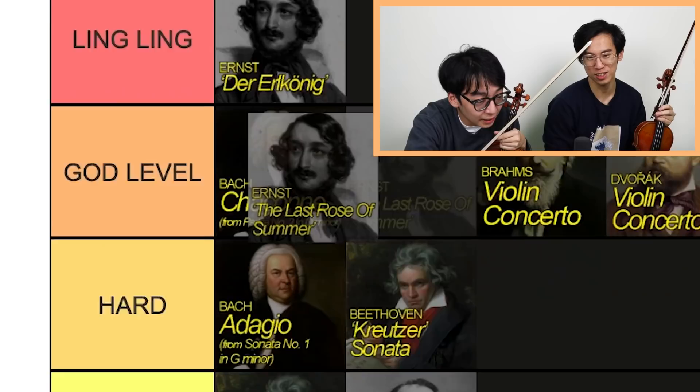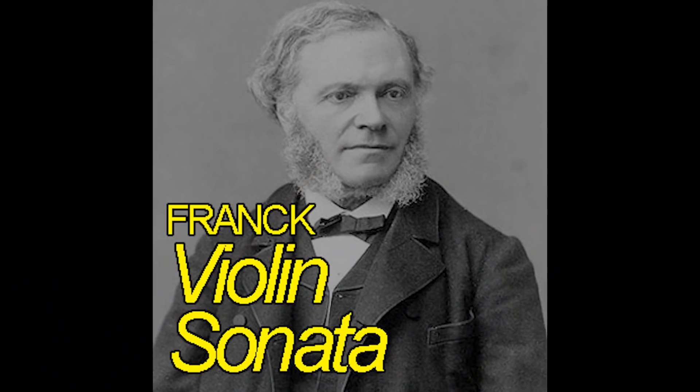Ernst Airs — Ling Ling. Ernst was just psycho, man. Ernst is crazy. He just wants to cause more pain than Paganini. He was actually jealous of Paganini and wanted to one-up him.